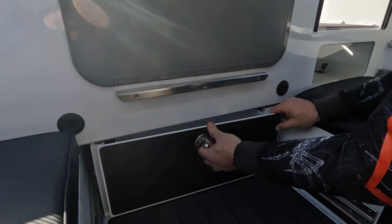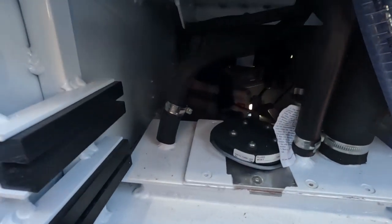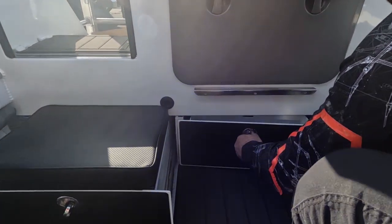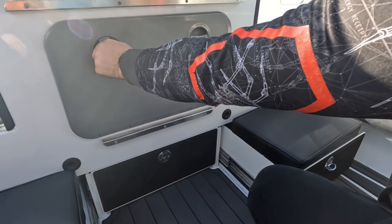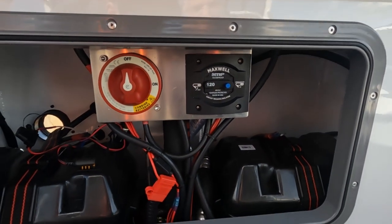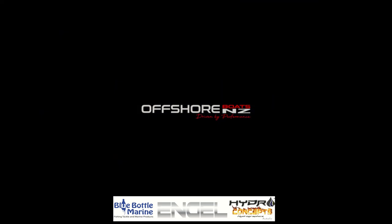The middle section of the stern has also got another door where you have access to your water separator and all of the pumps, and you can also access it from the top of the platform. Here is also the area for the twin batteries plus the switches — a very smart way of presenting that, with plenty of space. Thank you also to Blue Bottom Marine for adjustable rod holders provided across the show. We hope you enjoyed the filming of this particular vessel — we hope to see you in the water soon. Take care.